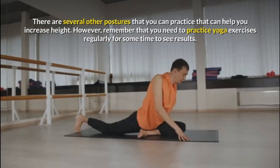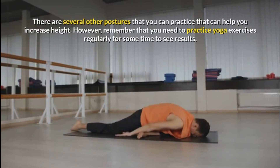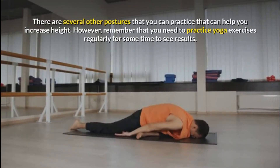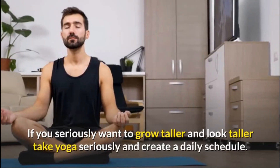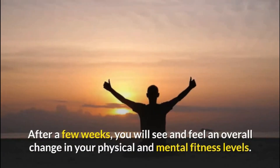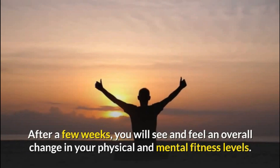There are several other postures that you can practice that can help you increase height. However, remember that you need to practice yoga exercises regularly for some time to see results. If you seriously want to grow taller and look taller, take yoga seriously and create a daily schedule. After a few weeks, you will see and feel an overall change in your physical and mental fitness levels.